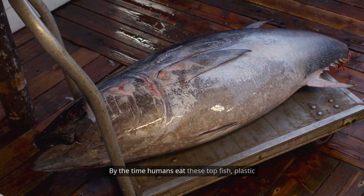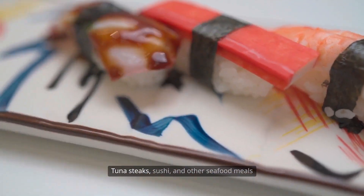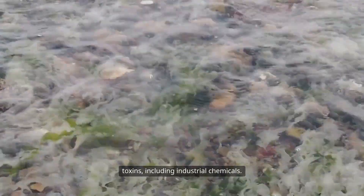By the time humans eat these top fish, plastic levels can be significantly magnified. Tuna steaks, sushi, and other seafood meals may contain more microplastic than expected. These plastics can also absorb and carry other toxins, including industrial chemicals.